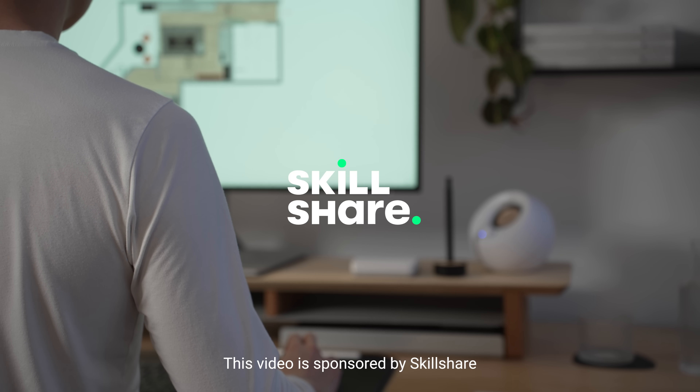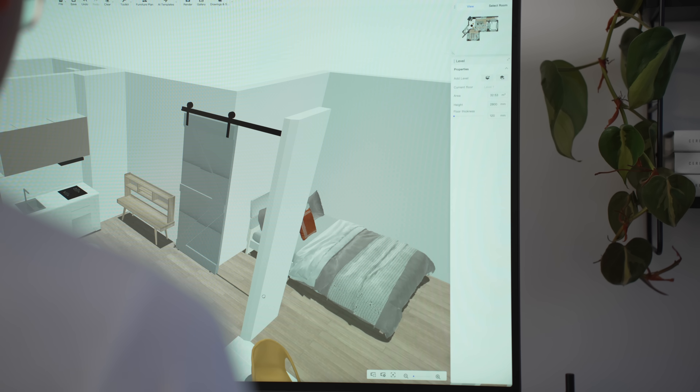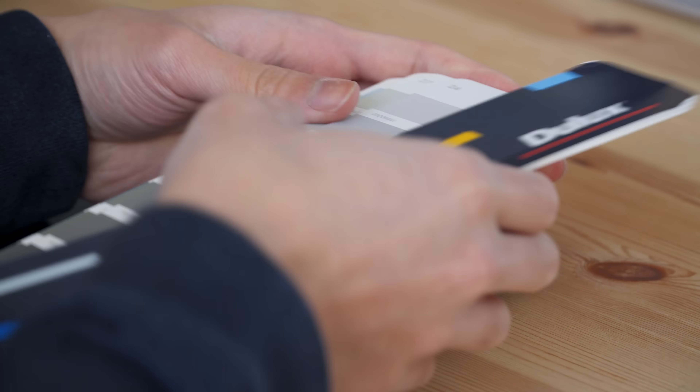There are so many decisions that have to be made when designing a home, so it's not surprising that we often face a few hiccups along the way. From hanging generic artworks to having matchy-matchy furniture, here are the five biggest interior design mistakes that will cheapen the look of your home, as well as tips and tricks on how to fix them.